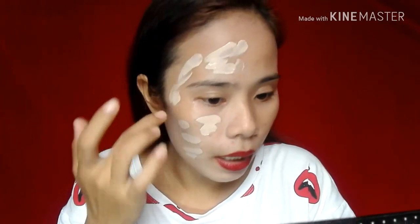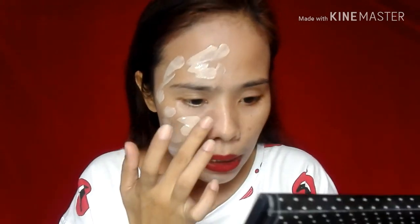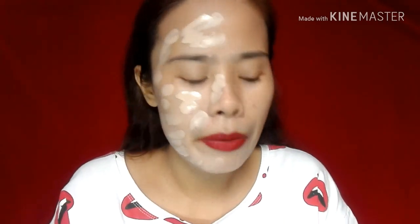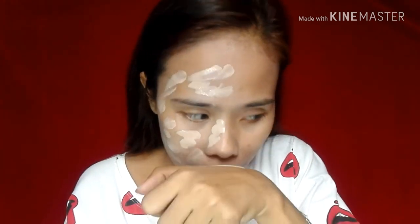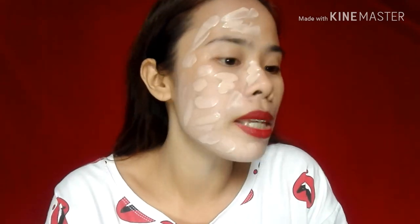Beauty Blender lang yung gagamitin ko dito guys ha, kasi ayaw ko gumawa itong brush — mas madali pag mga liquid or mga CC cream, BB cream. Mas madali mag-blend pag Beauty Sponge or Beauty Blender. Napapansin ko lang — ang tapang ng amoy niya. May amoy siyang parang mansanilya ng bata or anything na amoy gamot, ganun. Pero caring lang yung amoy niya, hindi naman masama.